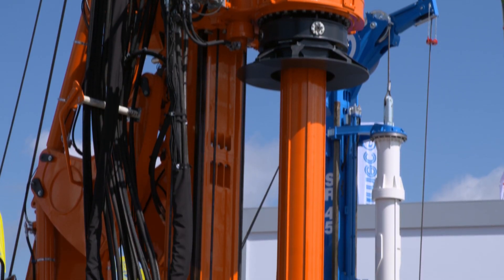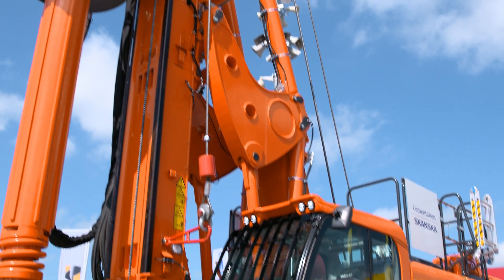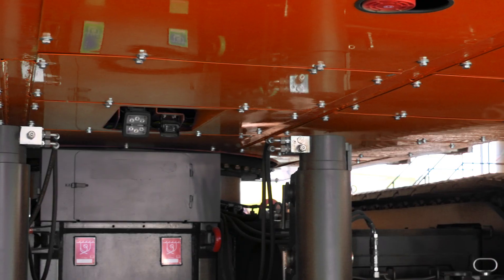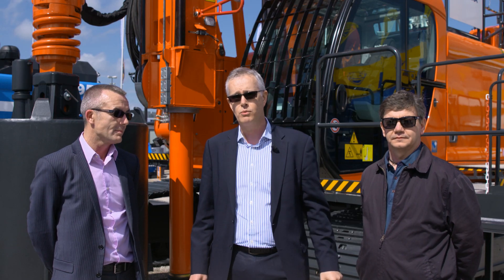At Cementation Skanska, I've been buying Soilmec equipment for over 30 years. We're very proud to be here at BAUMA 2016 with our brand new SR-75 rig on stand in Cementation Orange, which is fantastic. Safety and reliability are at the top of everyone's agenda, and that's why we buy Soilmec equipment.